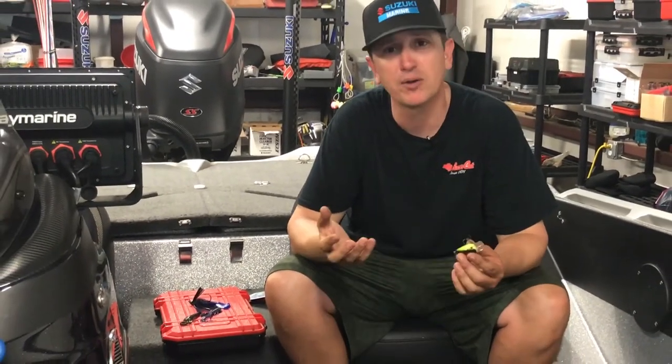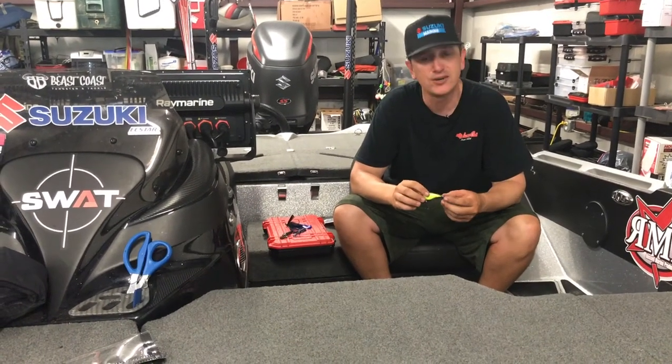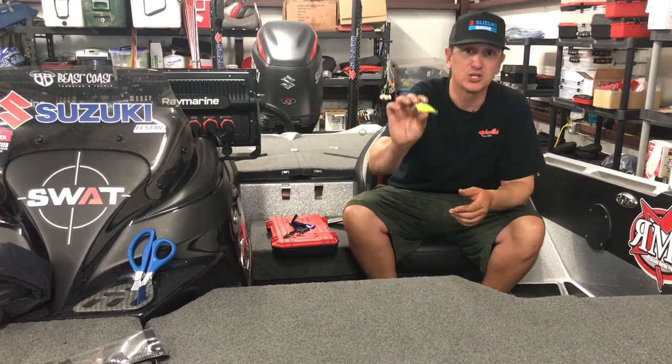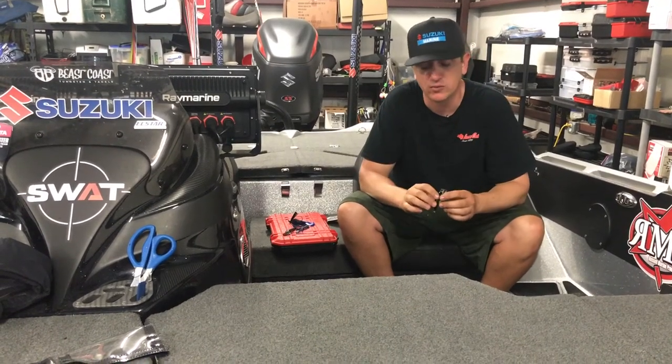Very simple. I started out with an expensive homemade balsa wood one because I really like that in tidal situations, but I lost a $100 custom crankbait to a redfish. So the 6th Sense one worked just as well and I actually started getting more bites on it, so I stuck with that one for the rest of the time.